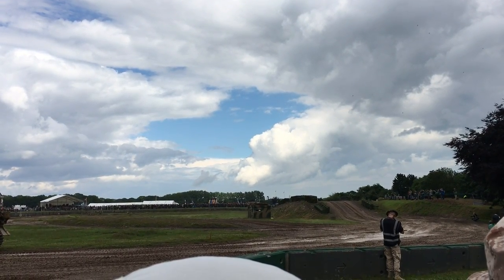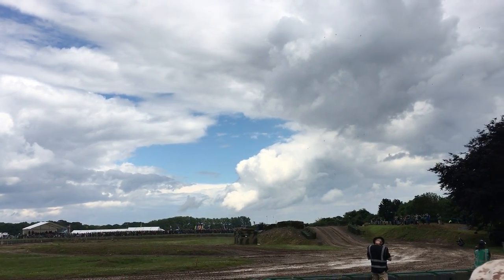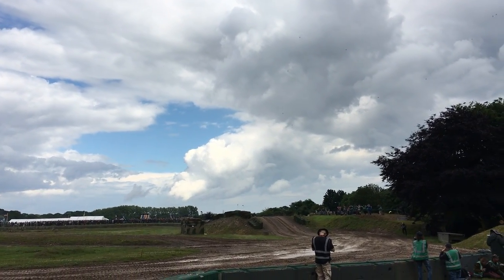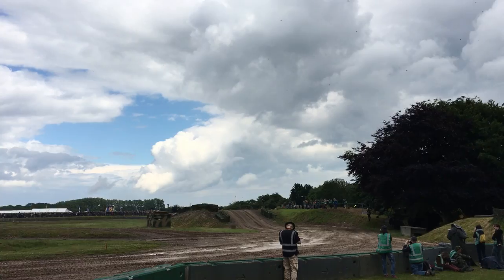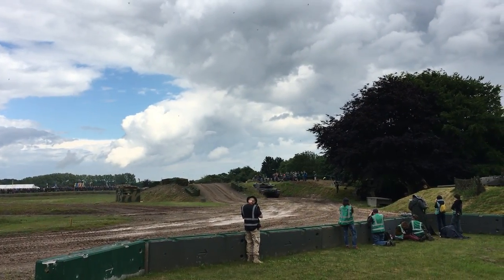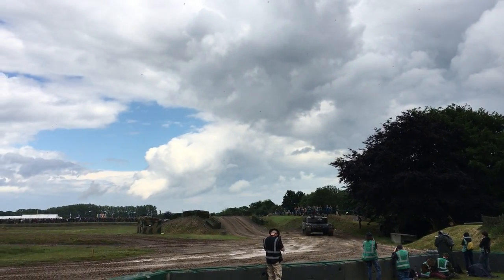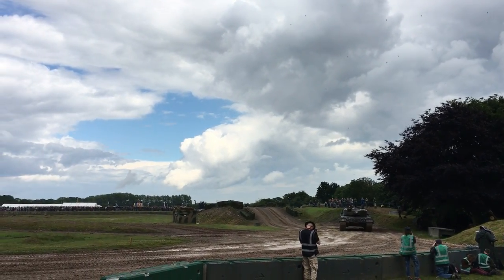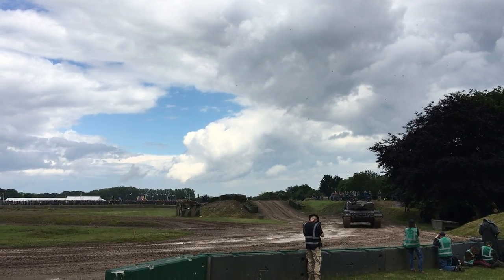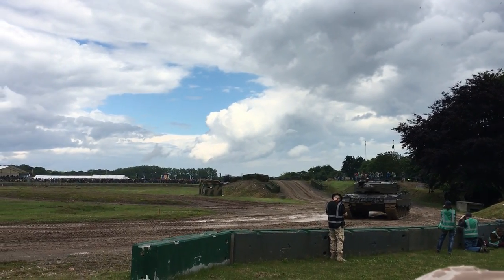It's got the same powerful MTU diesel engine in the back to keep the mobility up, and what they've managed to do is increase the armour protection while keeping speed and mobility on the battlefield. The early idea was: whatever happens, if modern anti-tank weapons are going to hit you you're going to be in trouble, so let's be speedy enough that those weapons don't have a chance of hitting us.